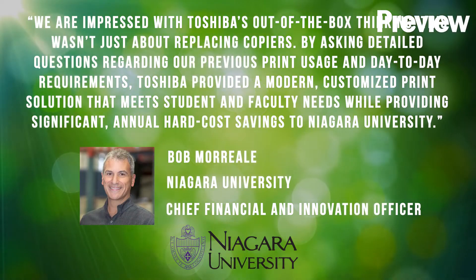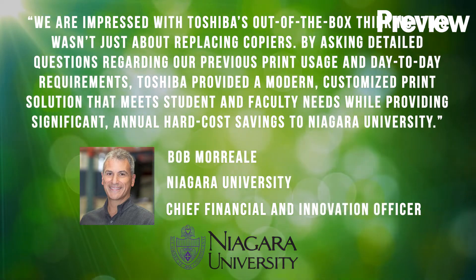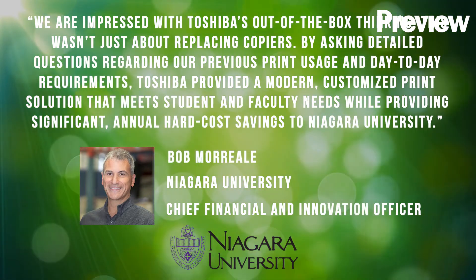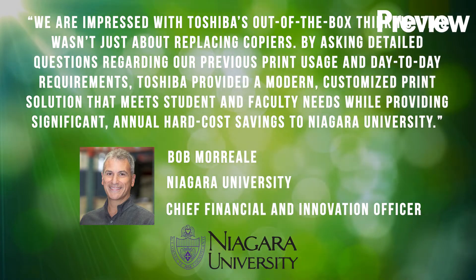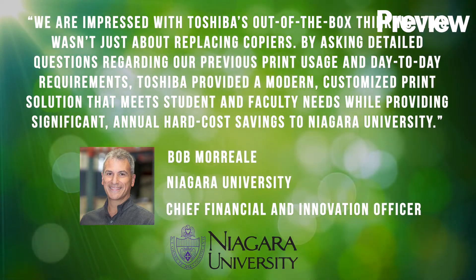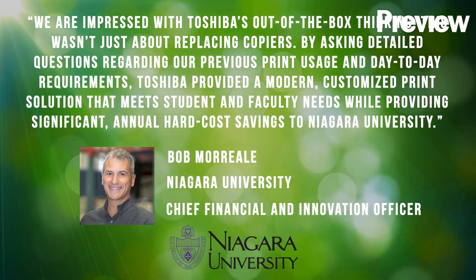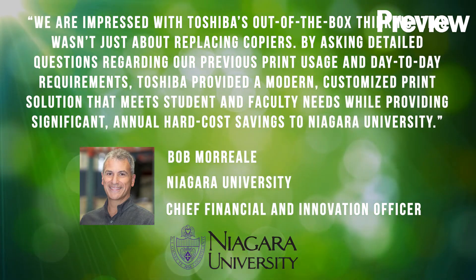We are impressed with Toshiba's out-of-the-box thinking. This wasn't just about replacing copiers. By asking detailed questions regarding our previous print usage and day-to-day requirements, Toshiba provided a modern, customized print solution that meets student and faculty needs while providing significant annual hard-cost savings to Niagara University.